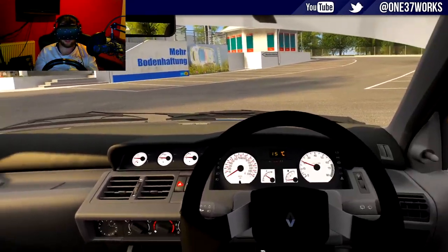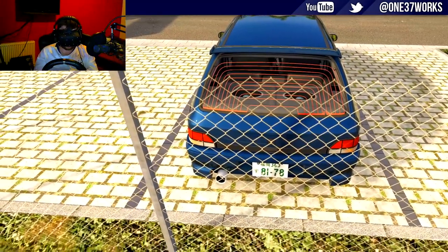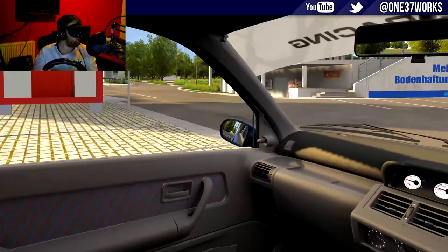Sounds pretty cool — nice and low for the most part, nice and rumbly. Let's check it out from the outside as well. Sounds good, looks good — now let's see if it drives good.